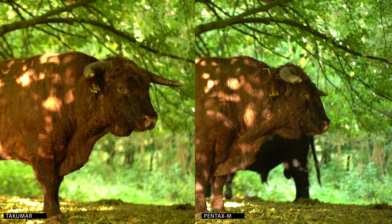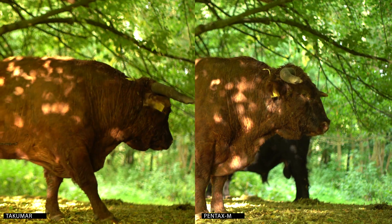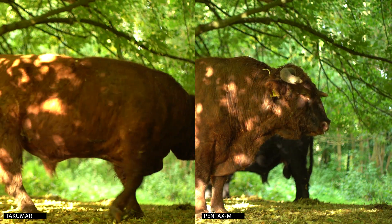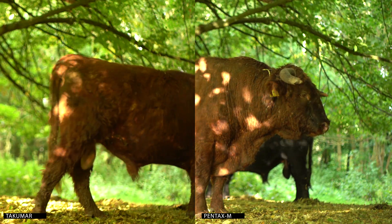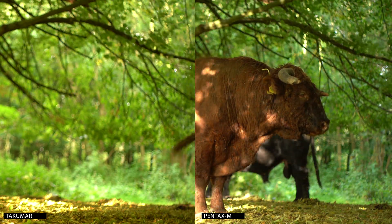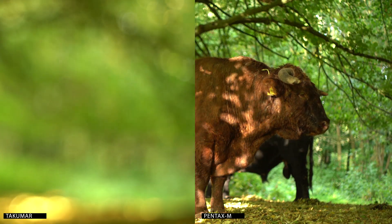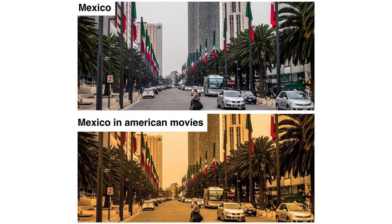This is video footage shot wide open at f1.4. Using this lens felt a bit like this meme. If you like this warm look, the Takuma is a great choice because you don't have to do any color grading. But the Pentax is more true to life.